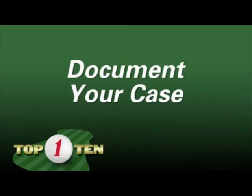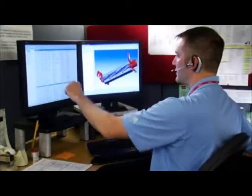Document your case. If the after cut appearance you desire remains elusive, always remember you have a lifeline. The Toro Technical Assistance Center and your local Toro distributor are available to assist. Keep in mind, if we don't know you have a problem, we can't help. So communicate early and communicate often.